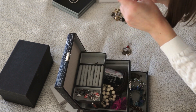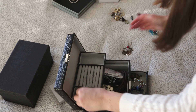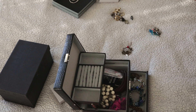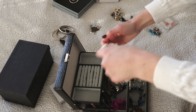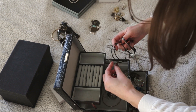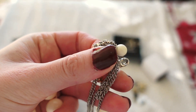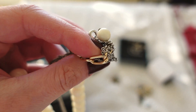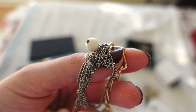So my plan here is to start off by organising everything depending on what type of jewellery it is. So I have earrings in one pile, bracelets in one pile, rings in one pile and so on. But the thing that's going to take the most time is everything that is completely tangled together that I need to detangle somehow.